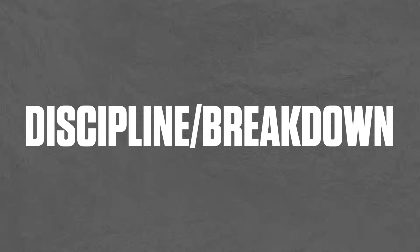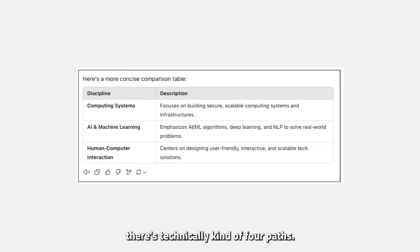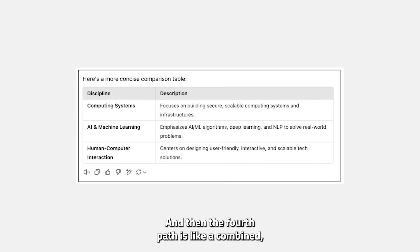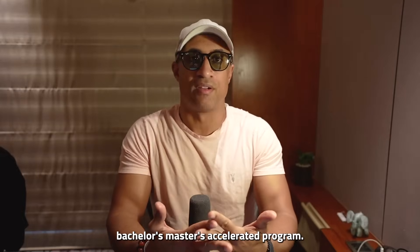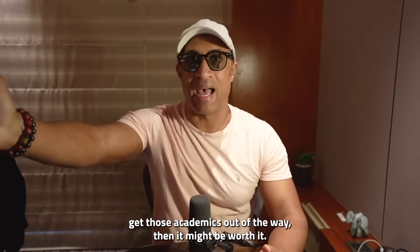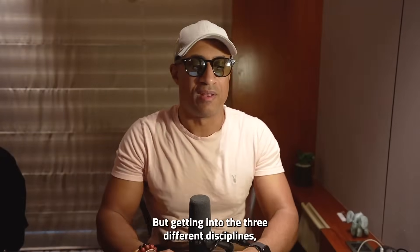Getting into the discipline breakdown, there are technically four paths. The first is a general computer science degree. The second is human-computer interaction. The third is artificial intelligence and machine learning. And the fourth is a combined bachelor's-master's accelerated program. It just depends on what you want — if you just want to get those academics out of the way, it might be worth it.